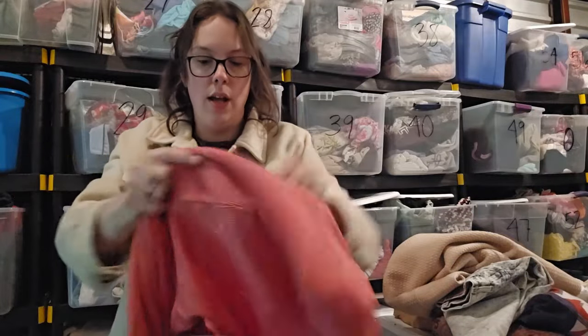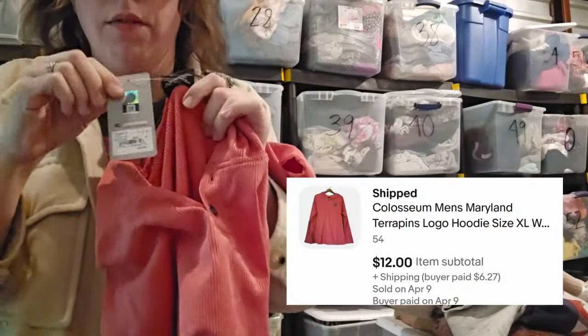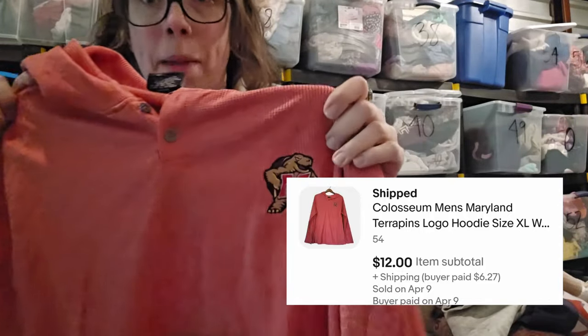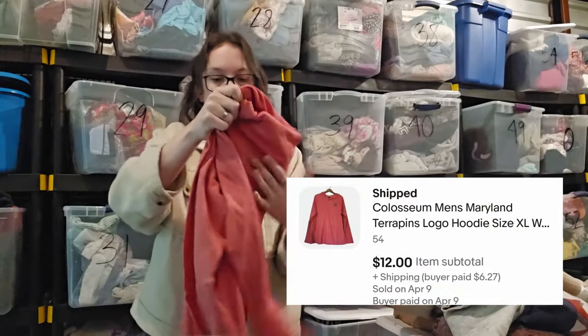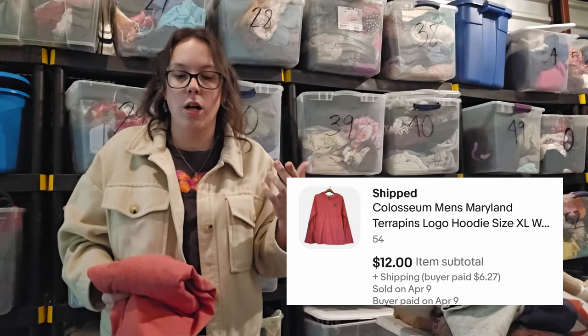This piece sold about a half hour ago, literally this morning. I probably shouldn't have picked it up, honestly. It's a new-with-tags Colosseum sportswear piece — the team is a Maryland team I've never heard of. This sold for $12 on eBay — buyer sent me an offer and I went ahead and accepted. Got it at the bins. When somebody sends me an offer on pieces I kind of regret picking up, I will accept so fast.